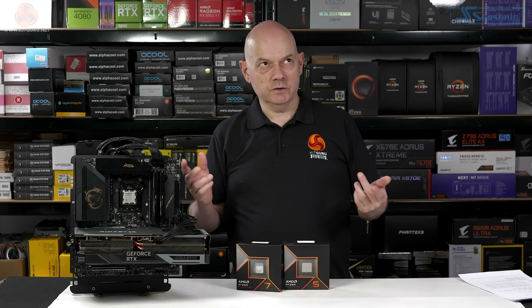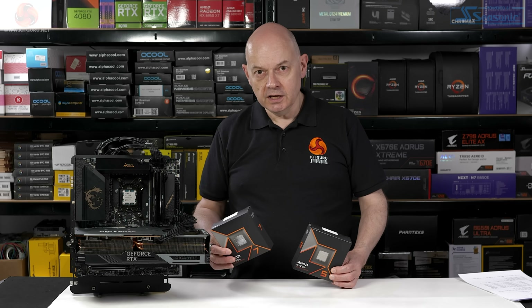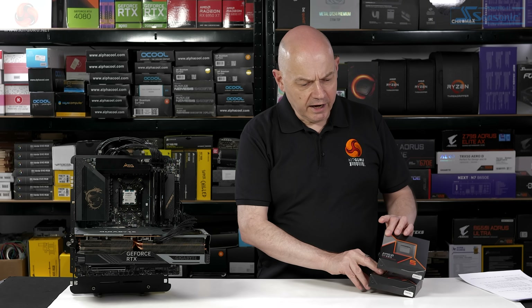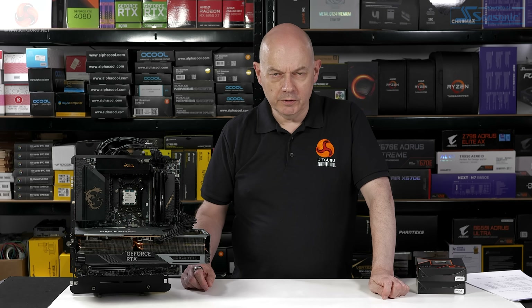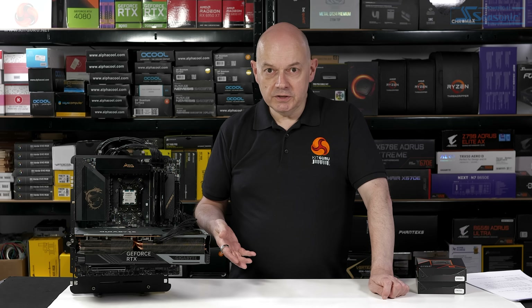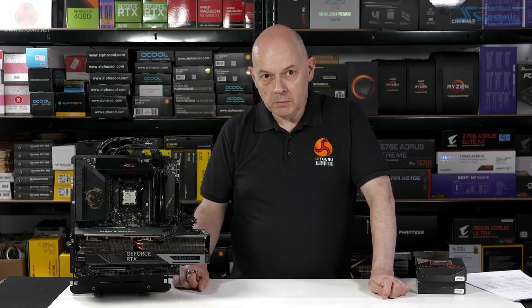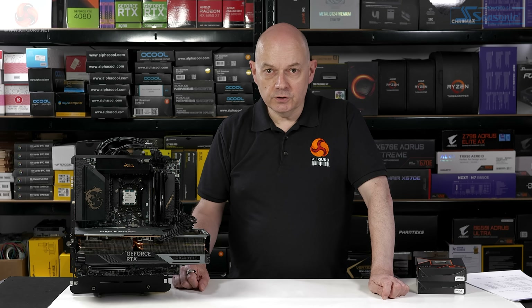You take the current Ryzen 5 7600X or Ryzen 7 7700X — clearly a relatively new PC — and throw that processor away and install one of these. Why would you do that? It's much more likely these parts are intended for somebody buying a new PC, or possibly building one themselves, who hasn't bought a PC in three, four, maybe five years. If they build a PC in late 2024 using Zen 5 rather than the Zen 4 part they'd have got in early 2024, they'll get very similar performance with much less power draw and much less heat. That's a win. As a drop-in replacement, this part doesn't make a lot of sense.